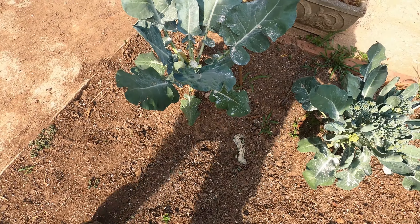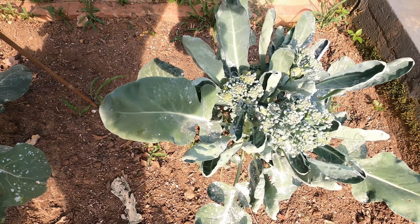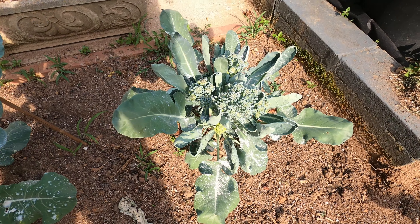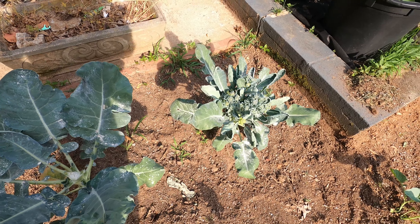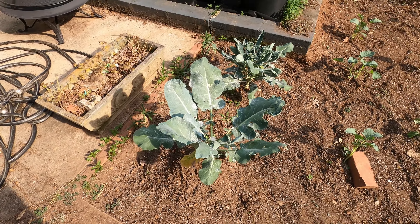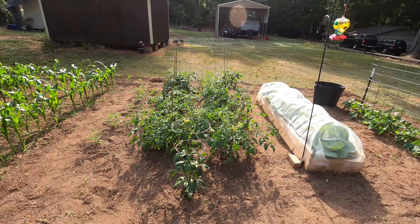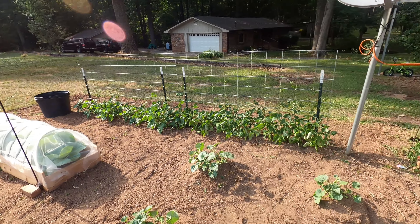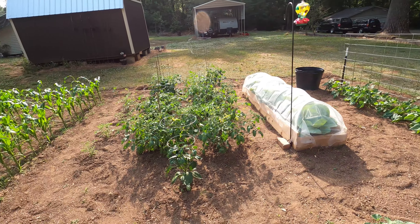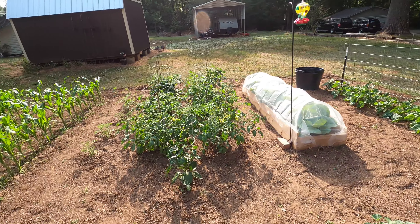Back here we got some peppermint and spearmint. They haven't gotten any bigger back here — I may have to move these out into the garden somewhere. The last ones I had were big bushes, so I'm not sure what's going on. They're healthy looking, just not getting any bigger. And right here are our sweet potatoes — all doing pretty good. First year we ever tried sweet potatoes too, but I gotta get something for them to trellis up on or they're just gonna pile up in these planters.